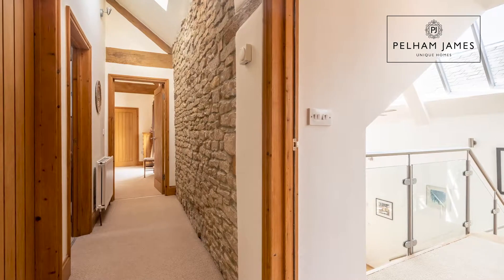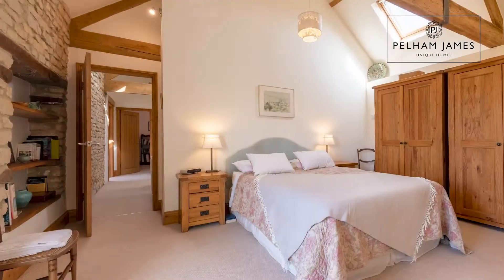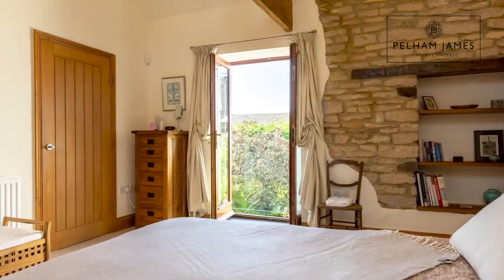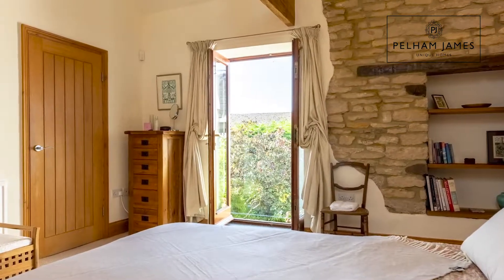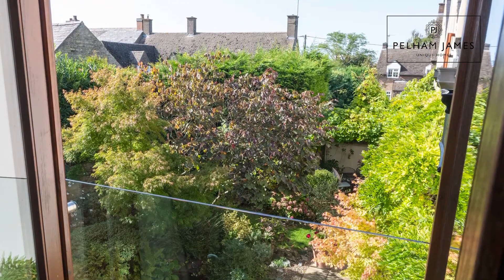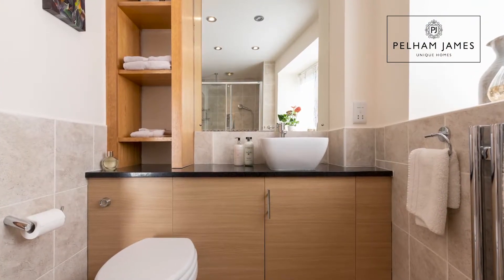The exposed stonework wall from the landing continues into the principal bedroom suite, a pretty room featuring a striking Juliet balcony with doors that overlook the tranquil garden below. You've also got a storage cupboard and your own ensuite shower room in here.